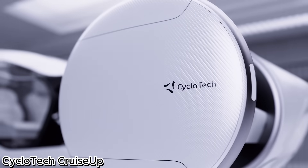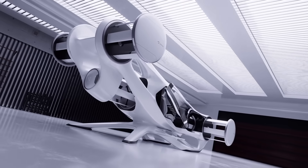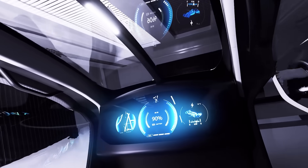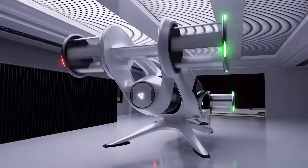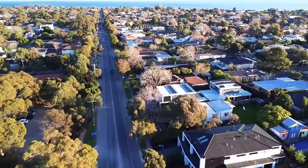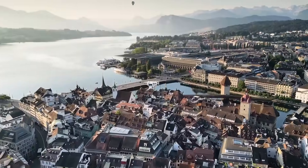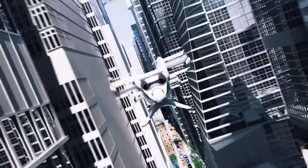Cyclo-Tec Cruise-Up – the compact urban air vehicle. The Cyclo-Tec Cruise-Up is a revolutionary urban air mobility concept designed to bring flying vehicles into everyday city life. Unlike conventional drones or aircraft, it uses cyclo-rotor technology – propulsion units with fast-rotating blades that allow precise control, vertical takeoff, and smooth transitions in any direction.